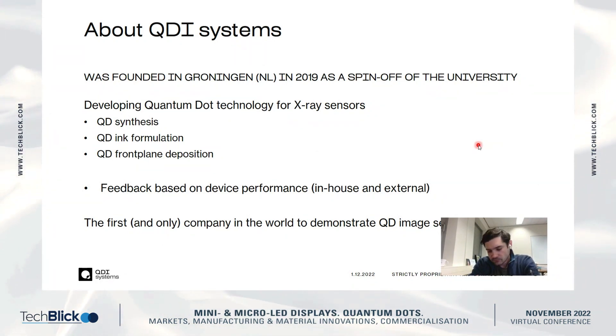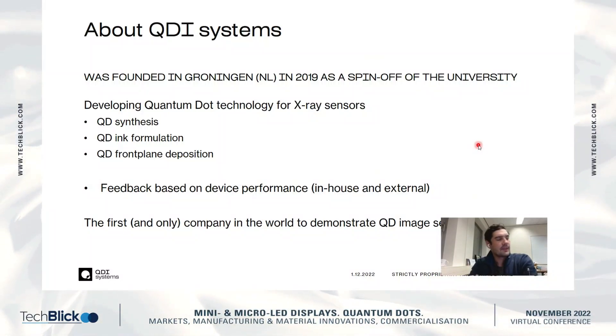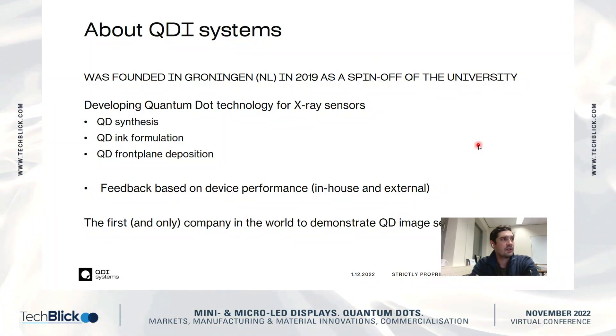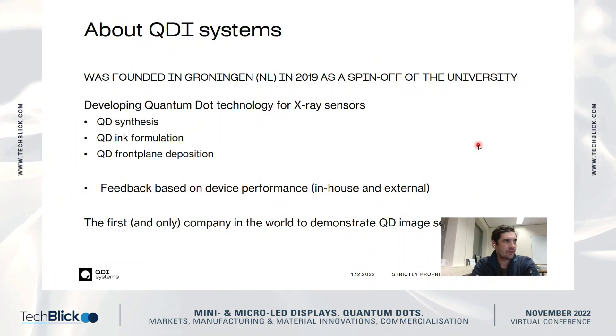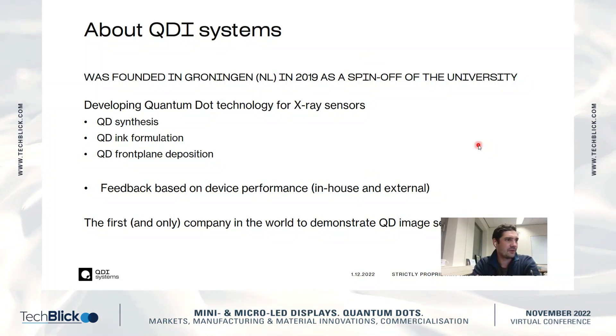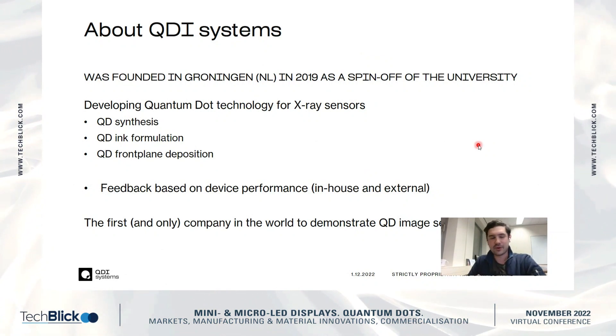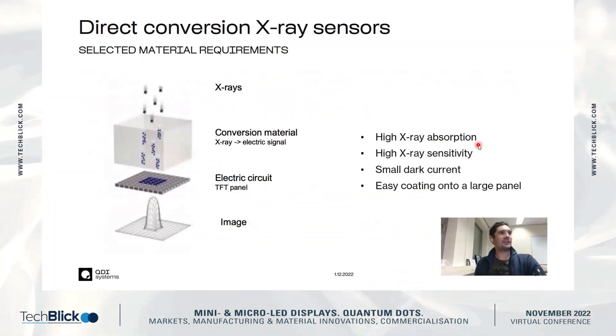We have established basically all of the processes we need. We do the synthesis of quantum dot material ourselves in our lab, we develop ink formulations for the deposition of X-ray sensors, and we do the front plane deposition. We test this material in a diode or in an image sensor, so we get feedback from end device performance that allowed us to optimize all the parameters and to be — to the best of my knowledge — the only company in the world to demonstrate working quantum dot image sensors.